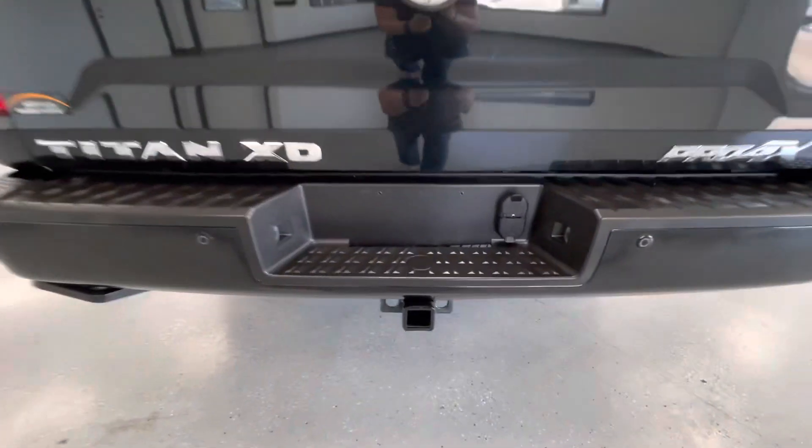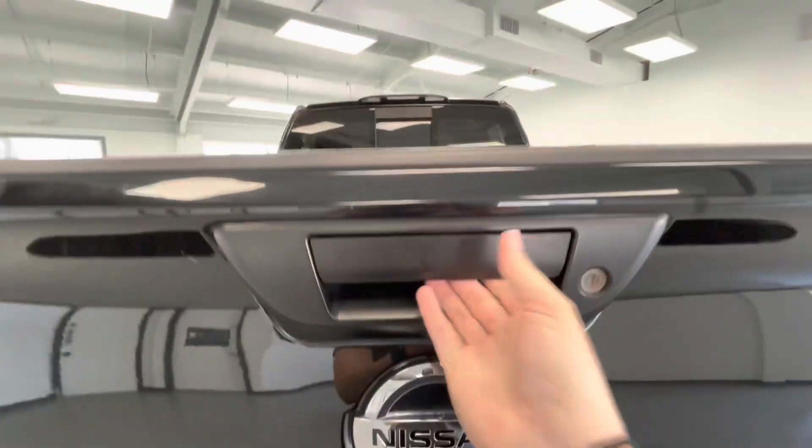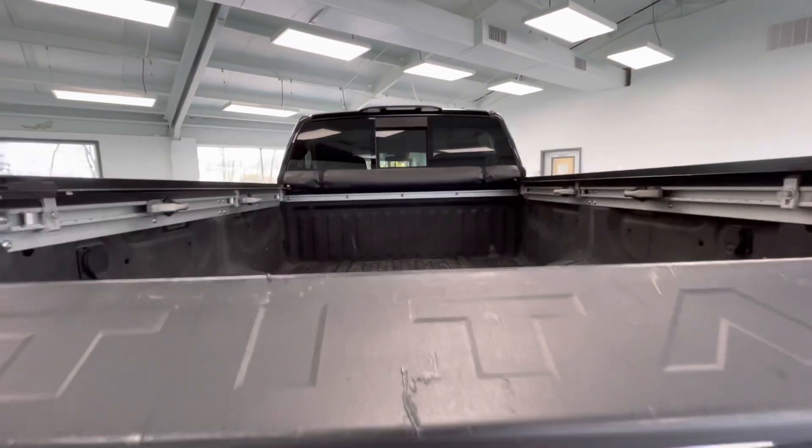Coming here to the rear, this vehicle is equipped with a hitch and receiver. It is also equipped with a backup camera. While we're back here, we'll go ahead and drop the tailgate to show you guys the bed size.